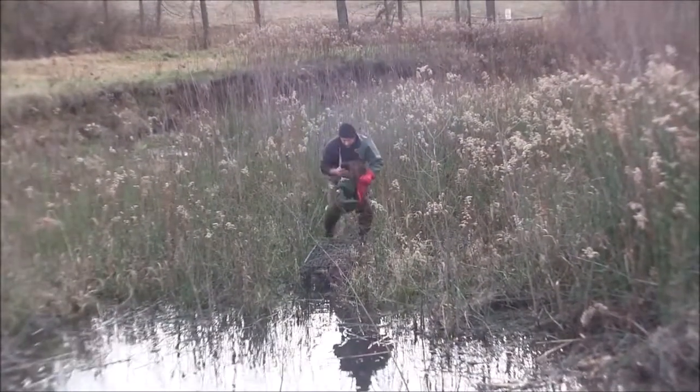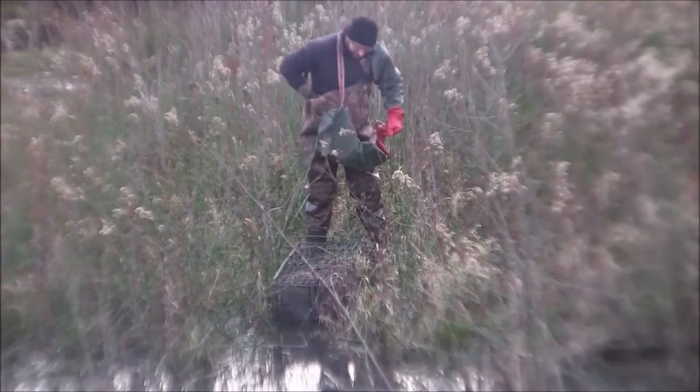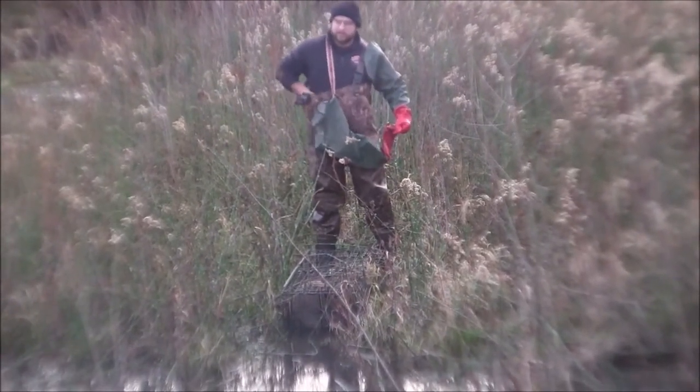So much to our surprise we've got a beaver in the other trap too. Good day indeed — we got a double. That's actually pretty surprising. It's good to catch them like that.